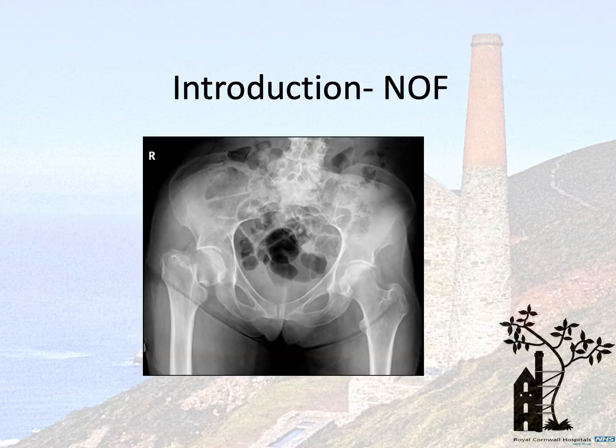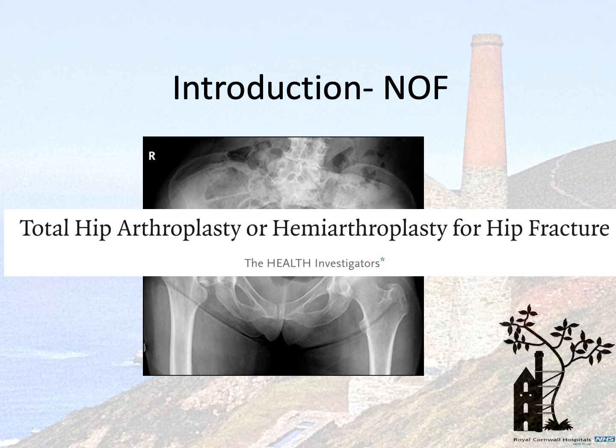In otherwise fit and healthy patients, NICE guidance suggests that displaced intracapsular neck of femur fractures should be treated with total hip arthroplasty. However, there have been concerns raised about total hip replacement in this cohort. For example, the HEALTH study published in 2019 noted limited functional benefit of hip replacement in this cohort, with a dislocation risk of 4.7% compared to 2.4% with hemiarthroplasty.